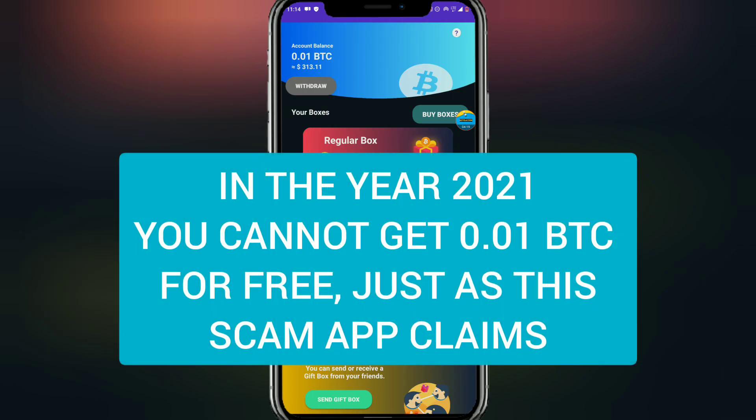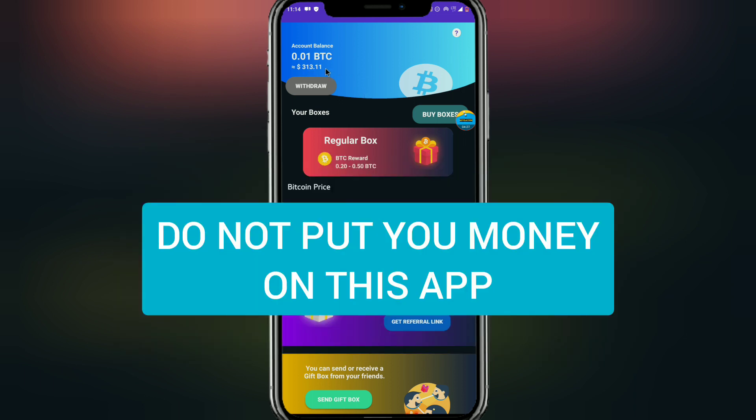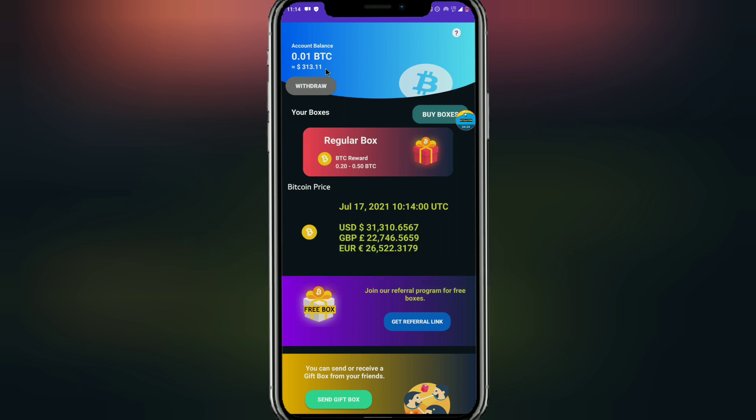In today's world, you cannot get 0.01 BTC for free. Do not put your money on this site — this is a scam site. You may be asking how I know it's a scam. Let's go to the YouTuber who is currently advertising this app and I'm going to prove to you that it is a scam app.